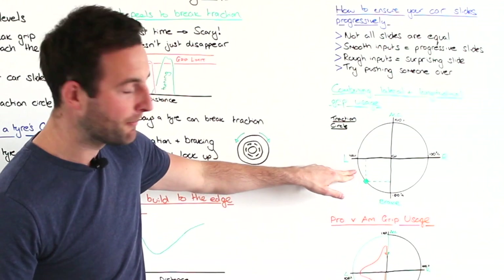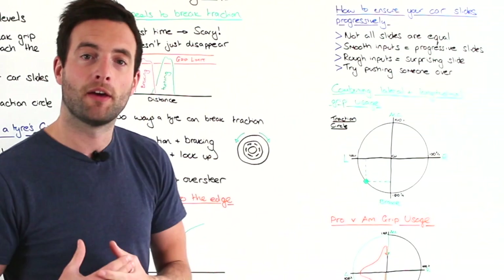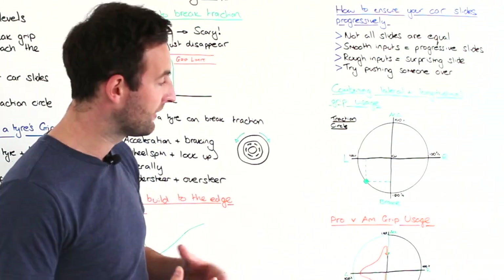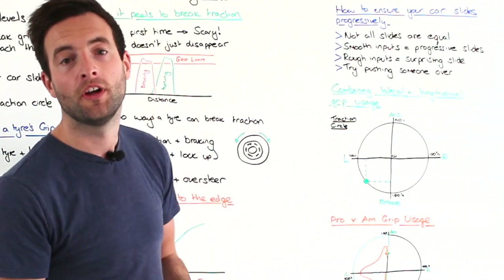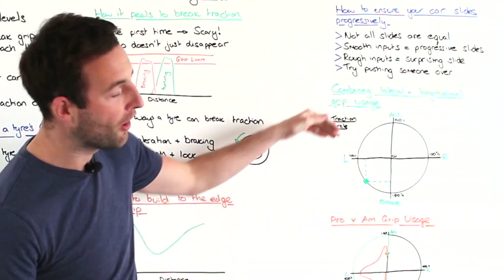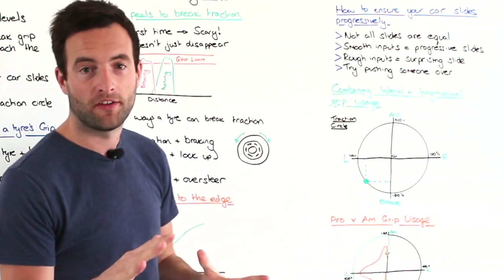As we come closer and closer to the apex, we're not using as much grip to decelerate the car and we're using more and more to actually turn the car into the corner. It's the opposite when you're getting back on the accelerator.